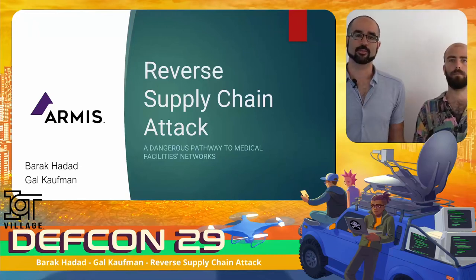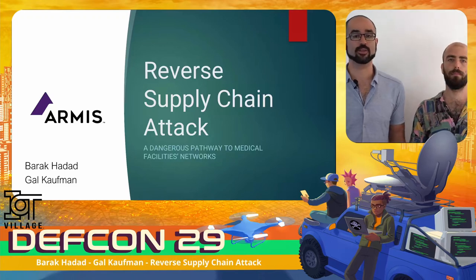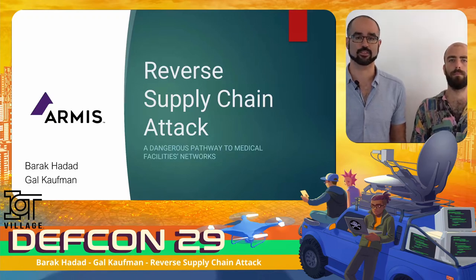Hello everyone. My name is Barak Haddad and talking with me today is Gal Kaufman. Both of us work as researchers at a company called Armis. Armis is an agentless IoT security company focused on securing IoT devices and unmanaged devices in enterprise, industrial, and medical organizations.